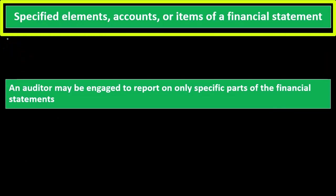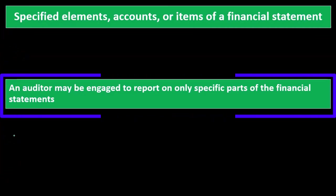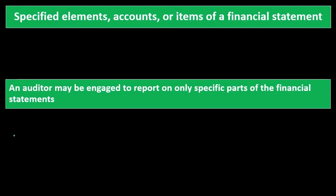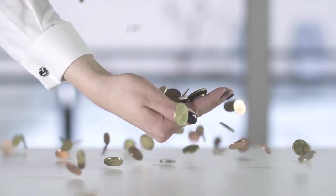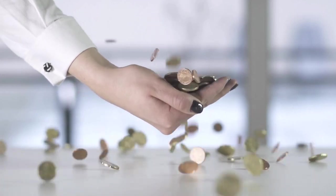Specified elements, accounts, or items of a financial statement — an auditor may be engaged to report on only specific parts of the financial statement. We could be auditing a specific component of the financial statement where there might be some need for assurance within that specific component. It would be a lot simpler and less work to audit just that component if that's what is needed.